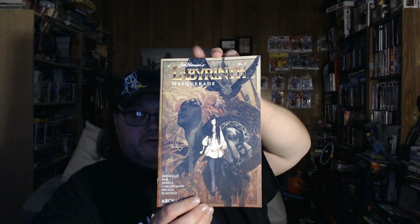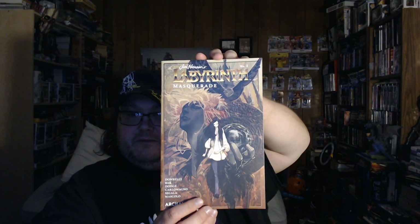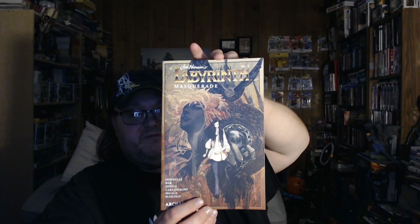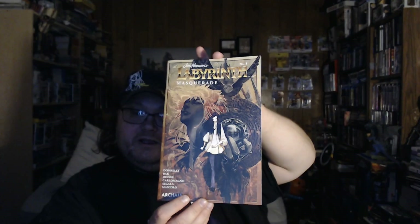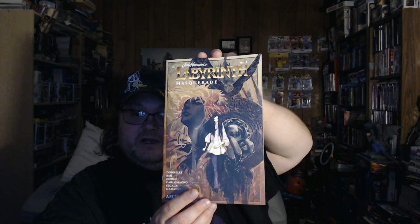Next up is Jim Henson's Labyrinth Masquerade, which is published by Boom and Archaea — I think Archaea is still involved with this. This is a one-shot about the Masquerade Ball that Sarah was at. It was a really good read, so I recommend going and getting that.